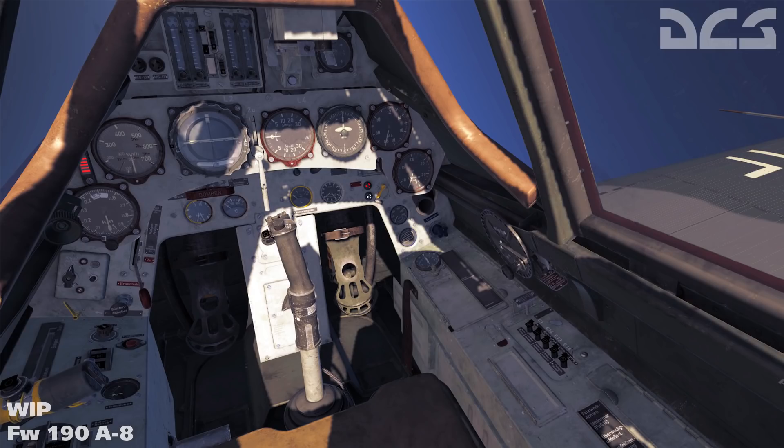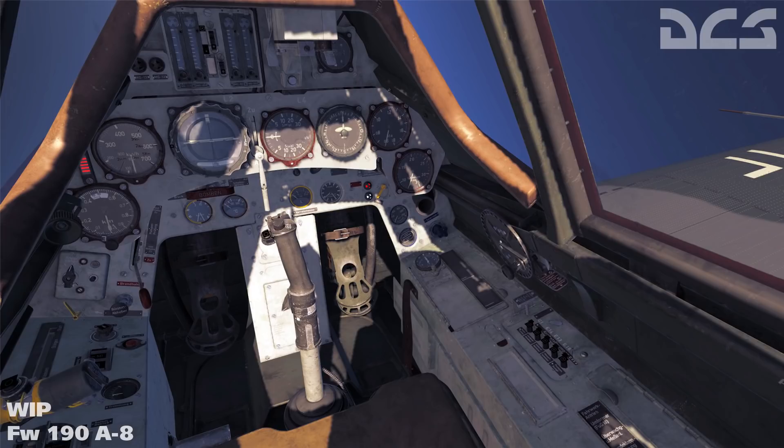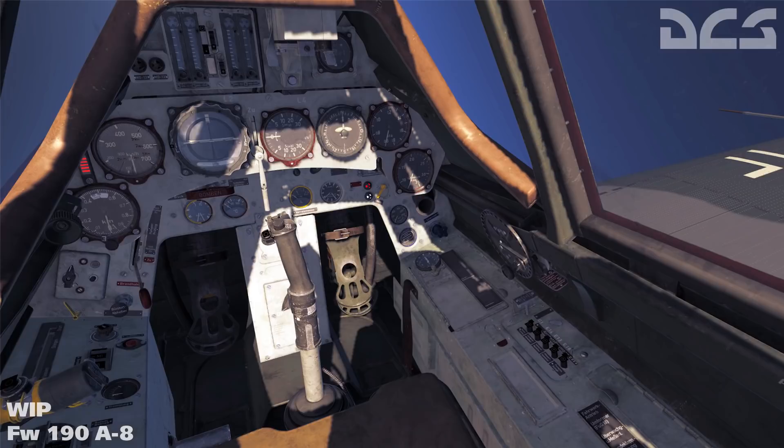The aircraft was actually superior to the Spitfire Mark V when it was first deployed, and as a result led to the development of the Spitfire Mark 9. The A-8 model entered service in 1944, when it served as a dual-purpose ground attack and fighter aircraft with beefed-up armor. No idea of a release date or price just yet, but Matt Wagner is confident that this will be the most accurate 190 ever produced in a flight simulator.